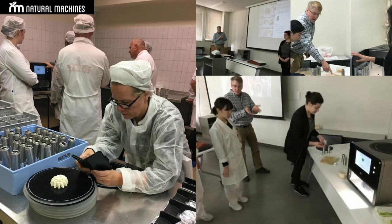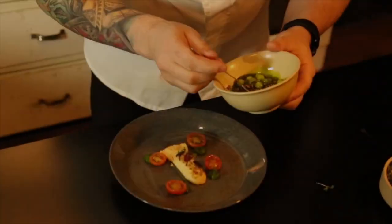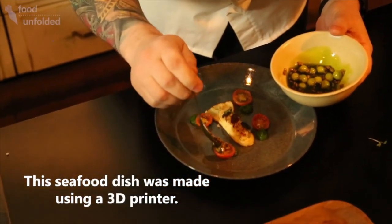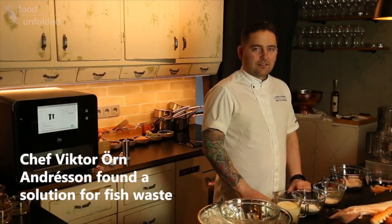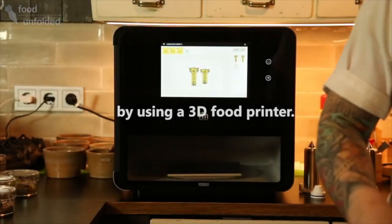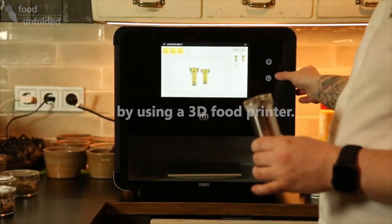Another aspect that is very relevant for us is sustainability. One of the things we are working on and promoting is finding ways to minimize food waste. When you use a food printer, you can exactly print the portion you need — the portion size and the amount of food you need.